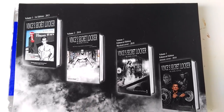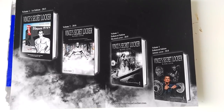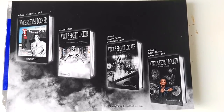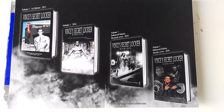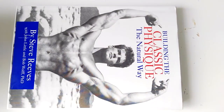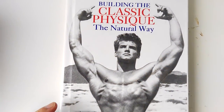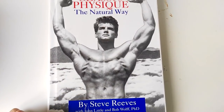Hi everybody, Golden Era Bookworm. Today I've received from Carl Coyne, an author of Vince's Secret Locker, as shown in this poster he also sent, a great book that I have been looking for for quite a while, and that is the first edition of Building the Classic Physique the Natural Way, written by Steve Reeves.